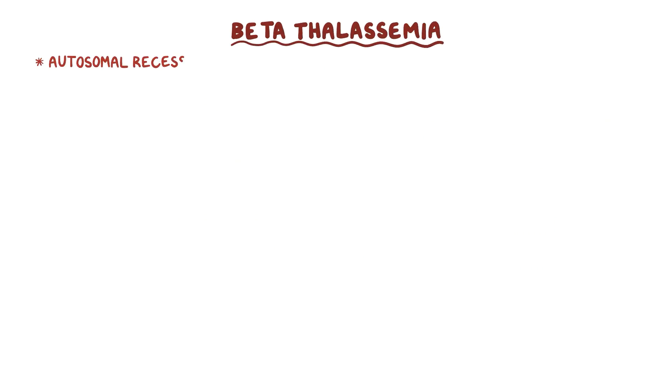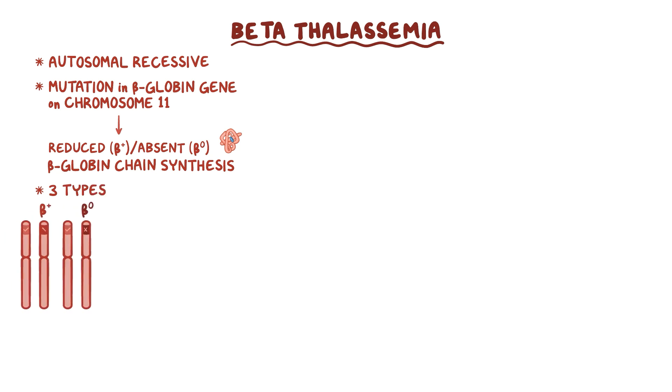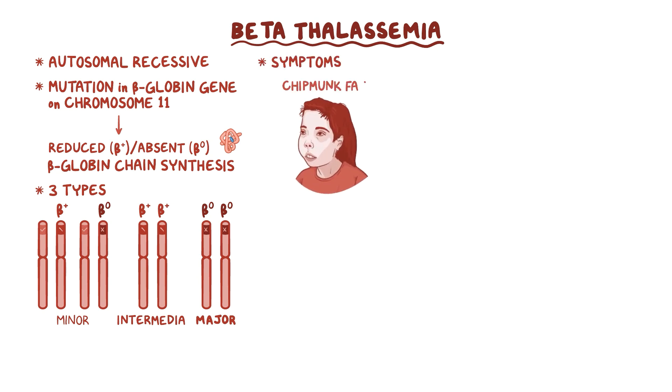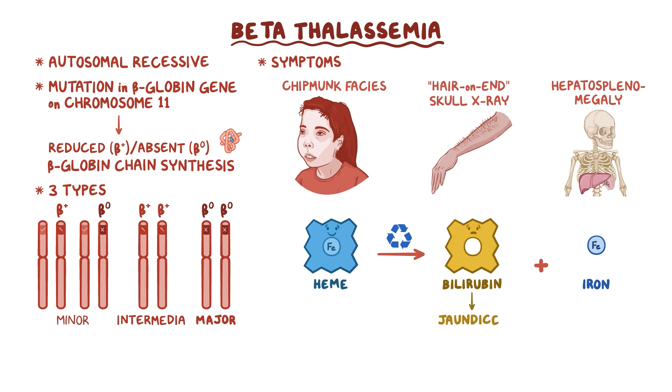As a quick recap, beta-thalassemia is an autosomal recessive disorder caused by a mutation in the beta-globin gene on chromosome 11, resulting in reduced or completely absent beta-globin chain synthesis. There are three types: beta-thalassemia minor, intermedia, and major. Beta-thalassemia major causes chipmunk facies, hair-on-end appearance on a skull x-ray, hepatosplenomegaly, jaundice, and secondary hemochromatosis.